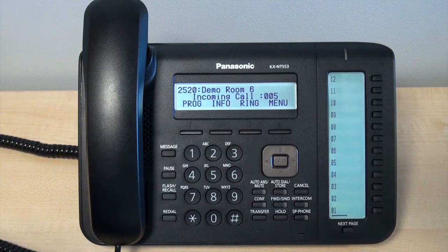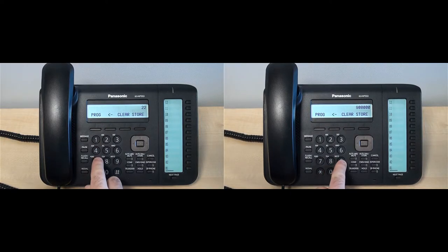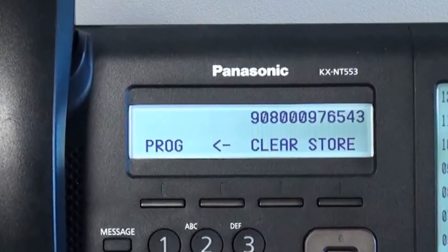You can make a call using your Panasonic phone in two easy ways: either handset audio or speakerphone. Enter the extension number or external number you wish to dial. If you're calling an external number, you will need to input a nine at the start of the number.